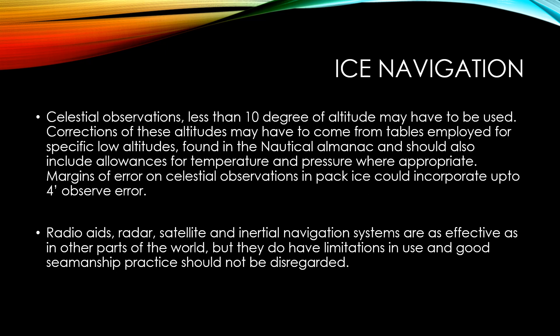Celestial observations of less than 10 degrees of altitude may have to be used to plot a position or obtain a position line using celestial bodies. Collection of these altitudes may have to come from tables employed for specific low altitudes found in your nautical almanac, and should also include allowances for temperature and pressure where appropriate. Margins of error on celestial observations in pack ice could incorporate up to four minutes of observed error.